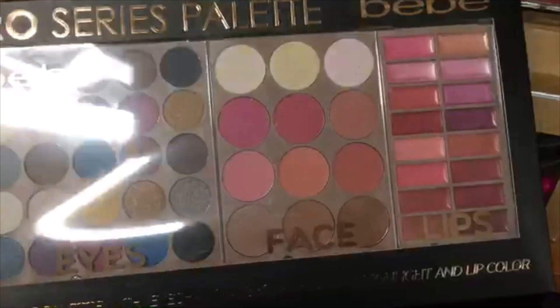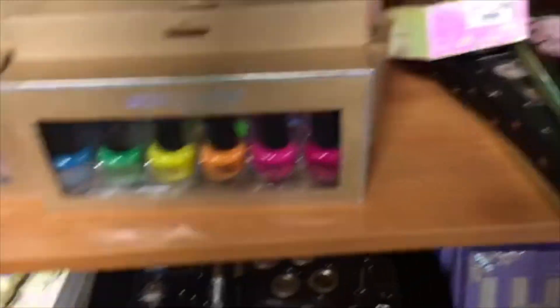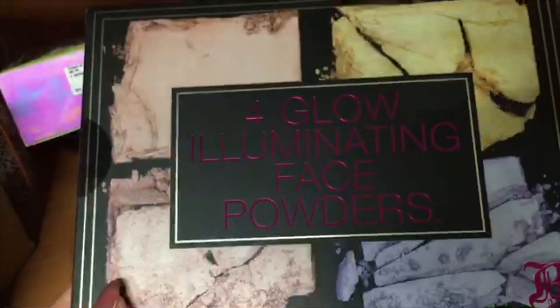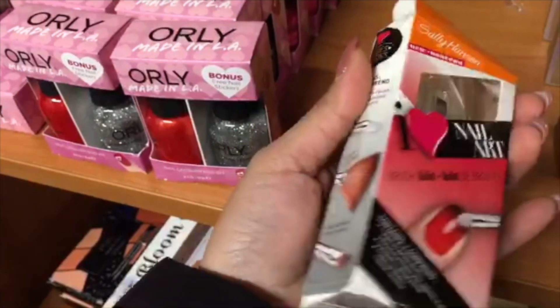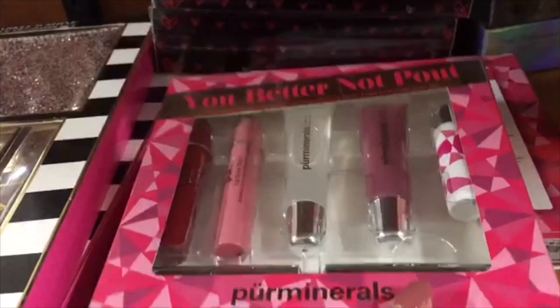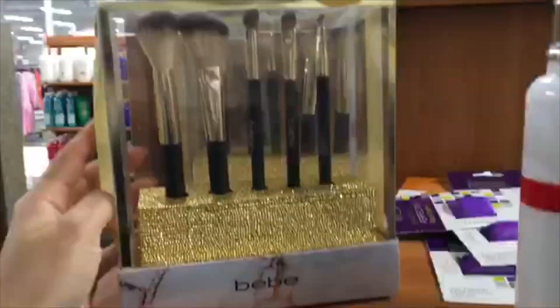This big palette is from BB — it's a pro series palette that comes with eyes, lips, and face. It's a huge palette, so if you're starting off with makeup I definitely recommend trying something like this at a cheaper price. This one looks like a highlighter glow palette from Paris Hilton — I didn't know Paris Hilton had highlighter palettes — for $4.99. And then this nail art brushes set is $1.99, not bad at all for a nail artist.